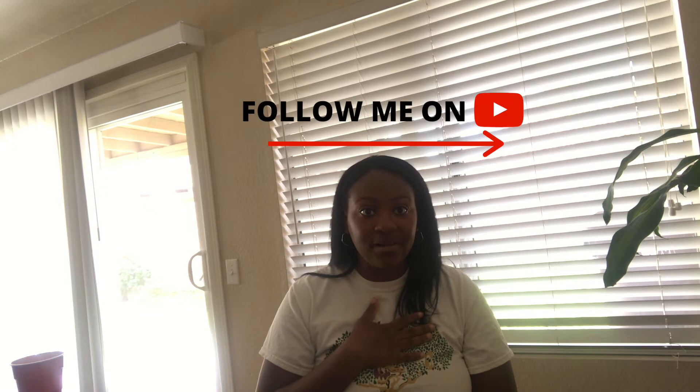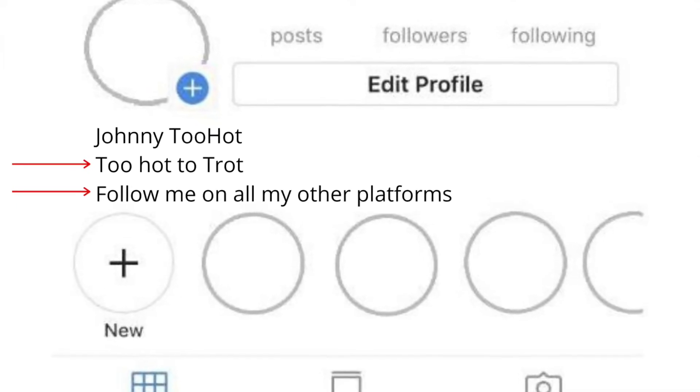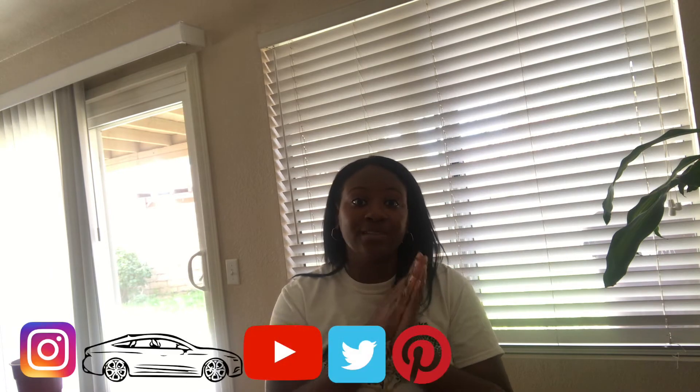You cannot have any links in your bio that say 'follow me.' For example, I currently have a link in my bio that says 'follow my YouTube channel' because I'm trying to grow my YouTube channel. Once you get verified you can do whatever you want, but in the process of getting that blue checkmark, you cannot use your profile to drive traffic to another social media site. They will not verify your account.